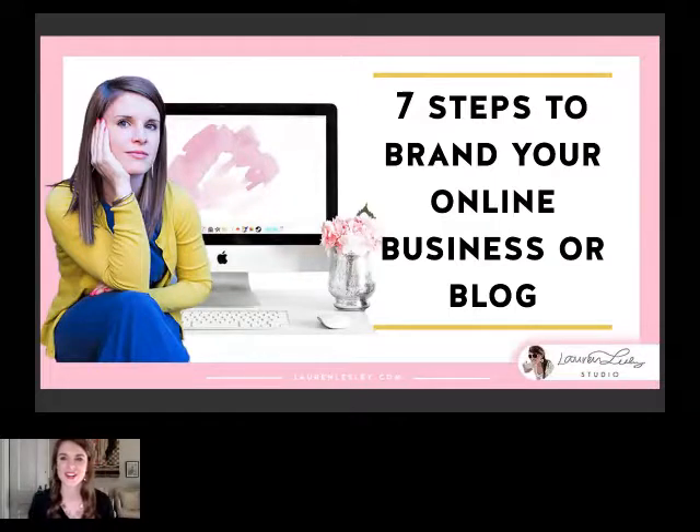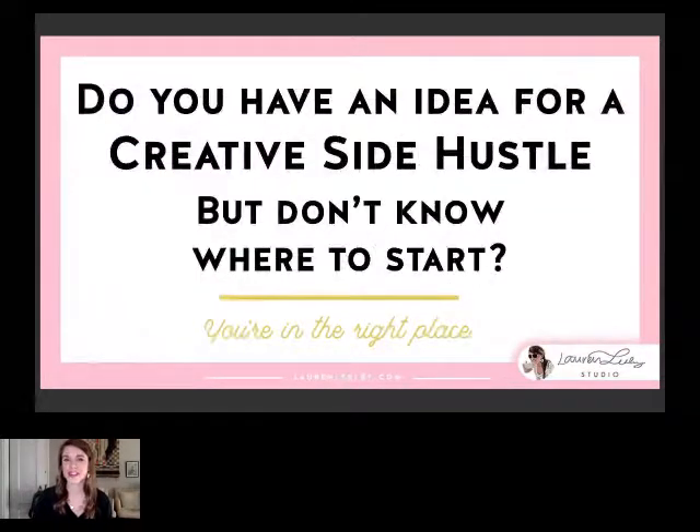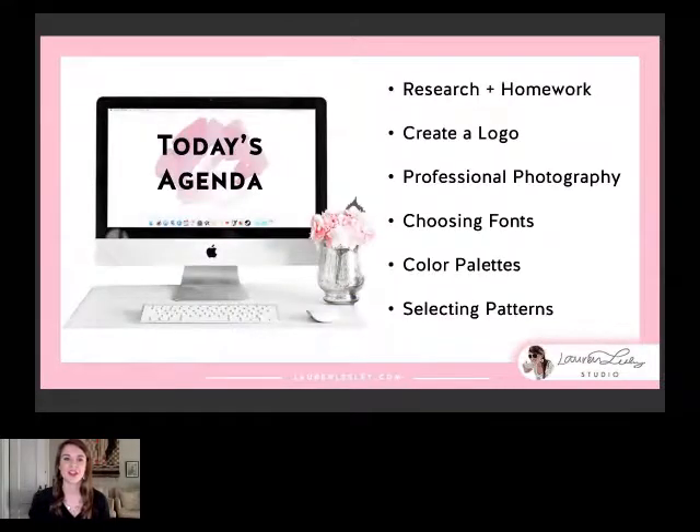Alright, let's go ahead and get started. This presentation is talking about seven steps to brand your online business or blog. Do you have an idea for a creative side hustle but aren't really sure where to start? Well, you're in the right place. I've been doing this since 2011 and would love to share a few tips and knowledge with you. Today's agenda: we're going to talk about research and homework, how to create a logo, how to get professional photography, choosing the right fonts, picking out a color palette, and selecting your patterns.